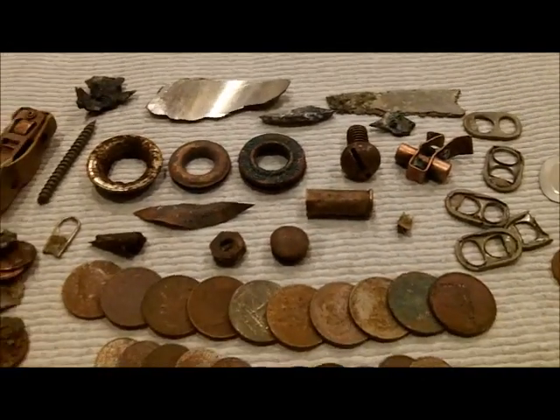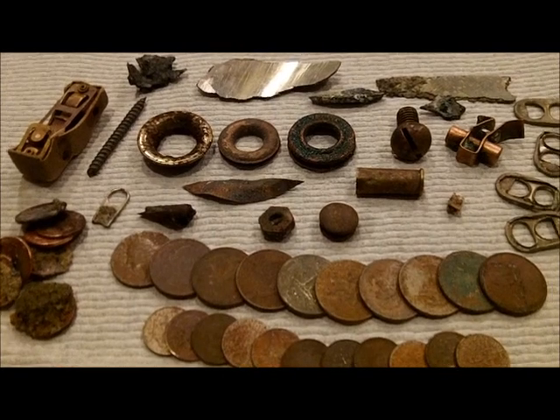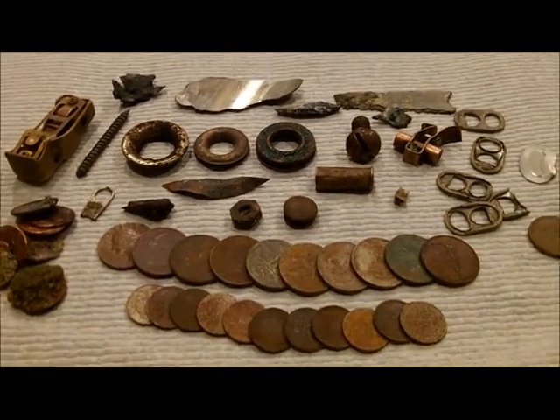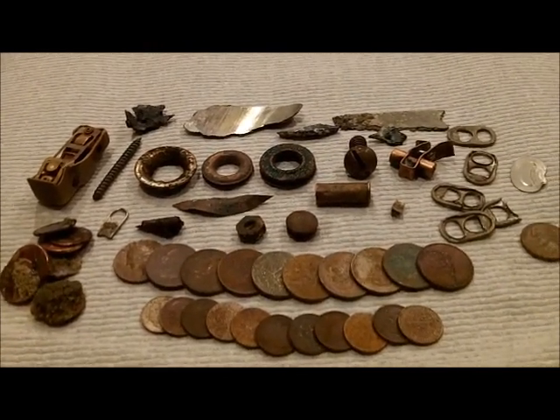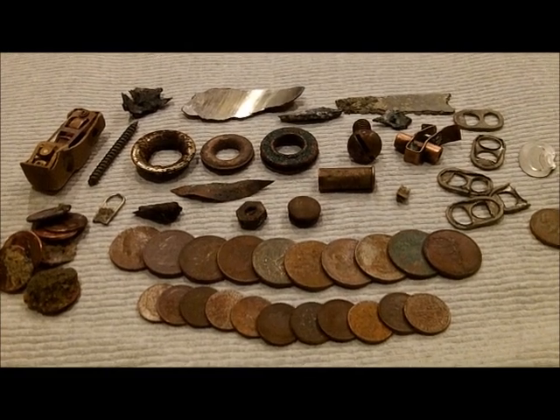I won't see you tomorrow. I'm getting ready for the knife gig on Saturday and Sunday — got it set up on Friday at noon. Good luck to everybody. Denny's in the doghouse, he can't go tomorrow either. See ya, good luck to everybody.